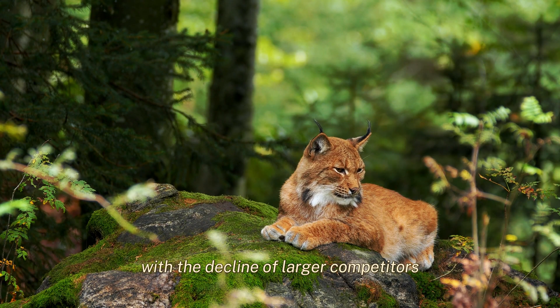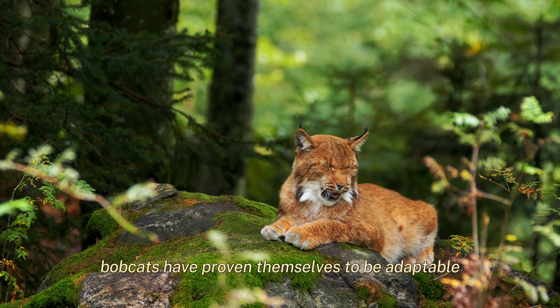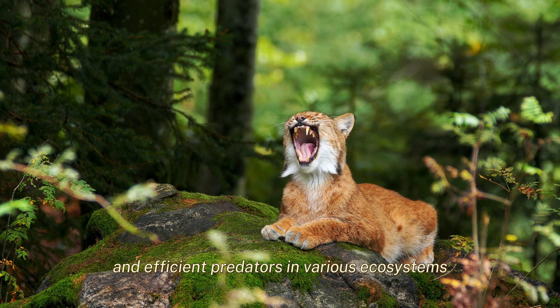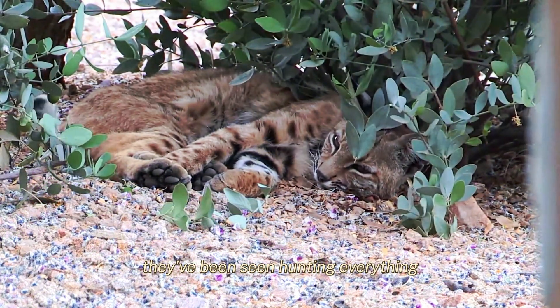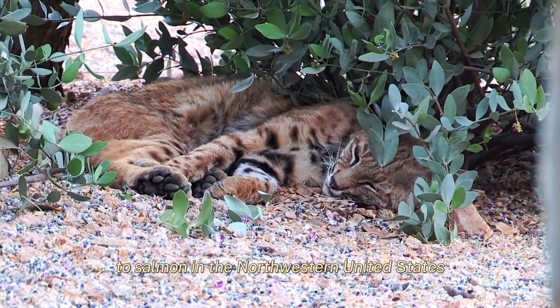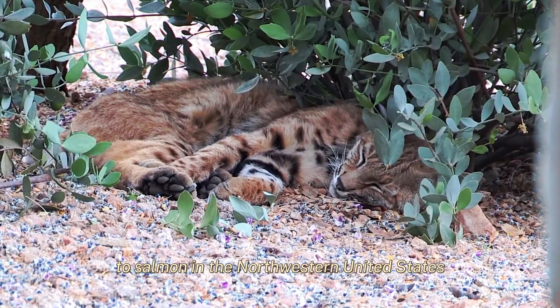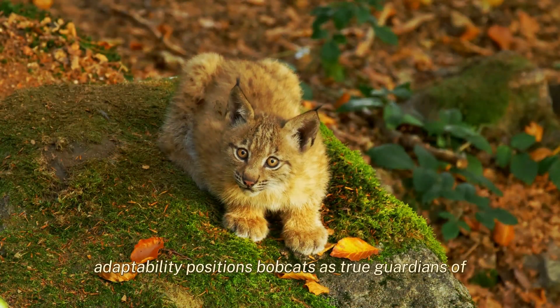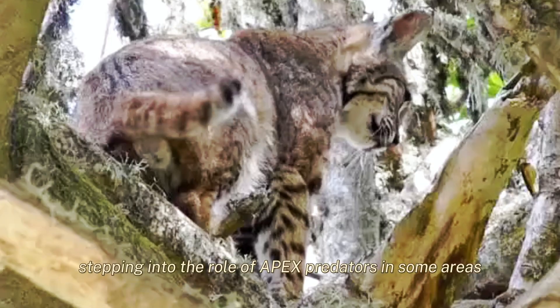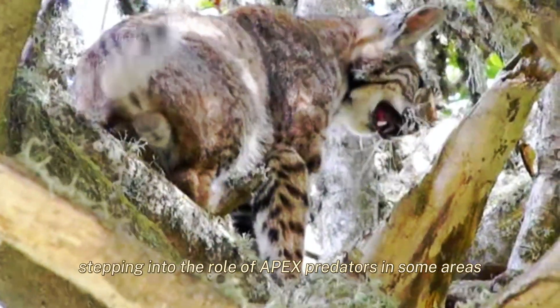With the decline of larger competitors, bobcats have proven themselves to be adaptable and efficient predators in various ecosystems. They've been seen hunting everything from invasive pythons and young alligators in Florida to salmon in the northwestern United States. This adaptability positions bobcats as true guardians of ecological balance, stepping into the role of apex predators in some areas.